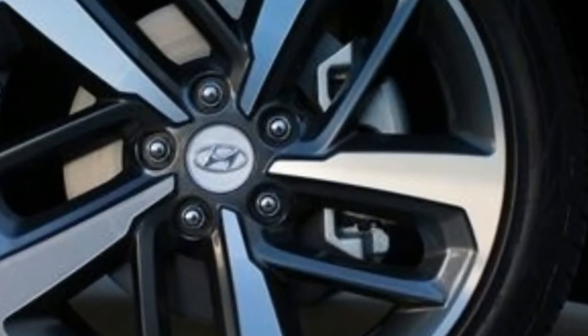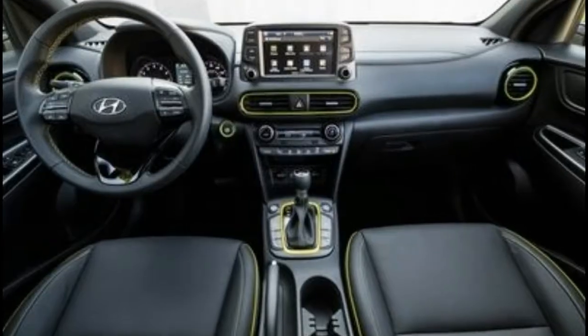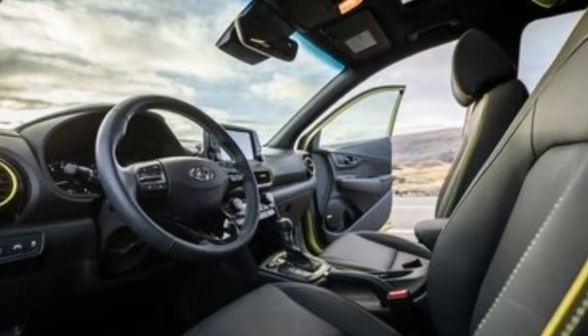It may not be the capacious box that is the Kia Soul, but the Kona shames the Mazda CX-3 in usable space. Sales of the Korea-built Kona will commence in early 2018, and the vehicle will be offered in SE, SEL, Limited, and Ultimate trim levels.